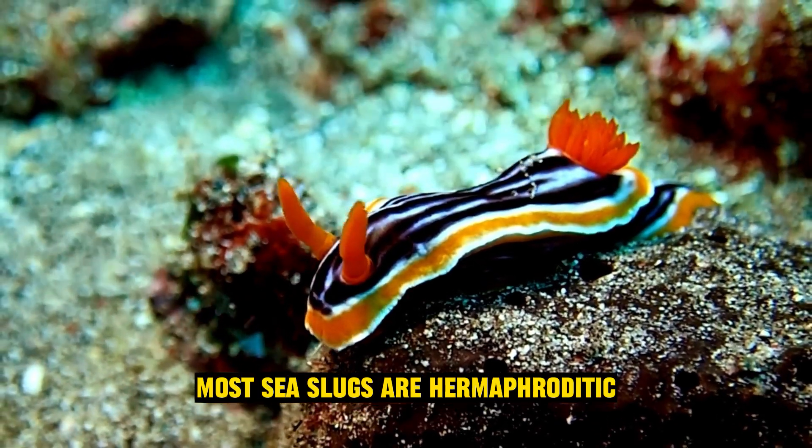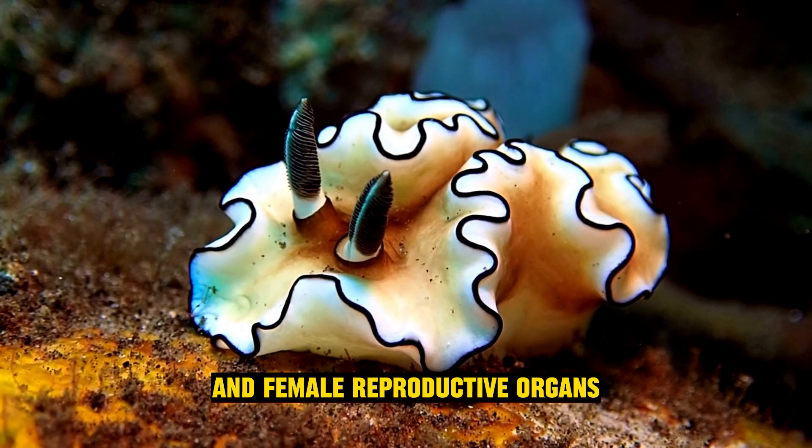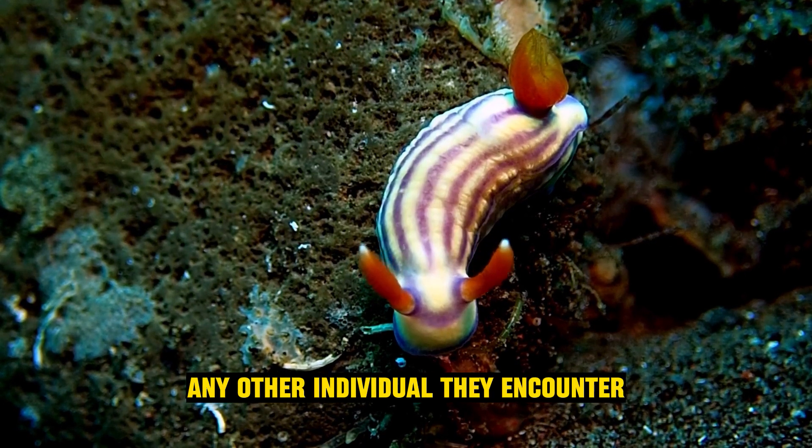Hermaphroditic: most sea slugs are hermaphroditic, meaning they have both male and female reproductive organs. This allows them to mate more easily, as they can exchange sperm with any other individual they encounter.